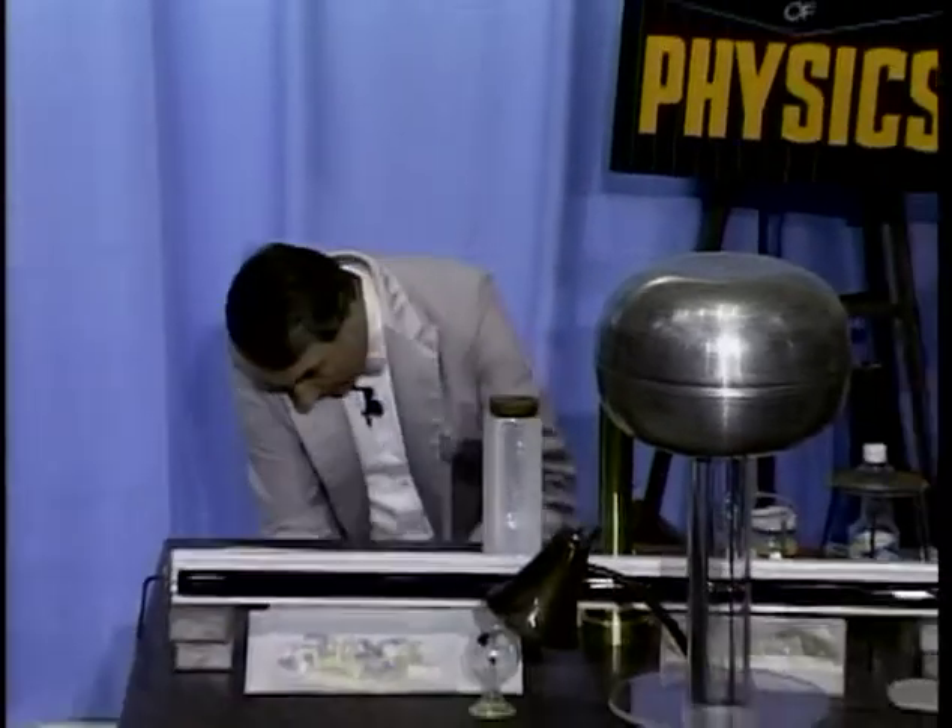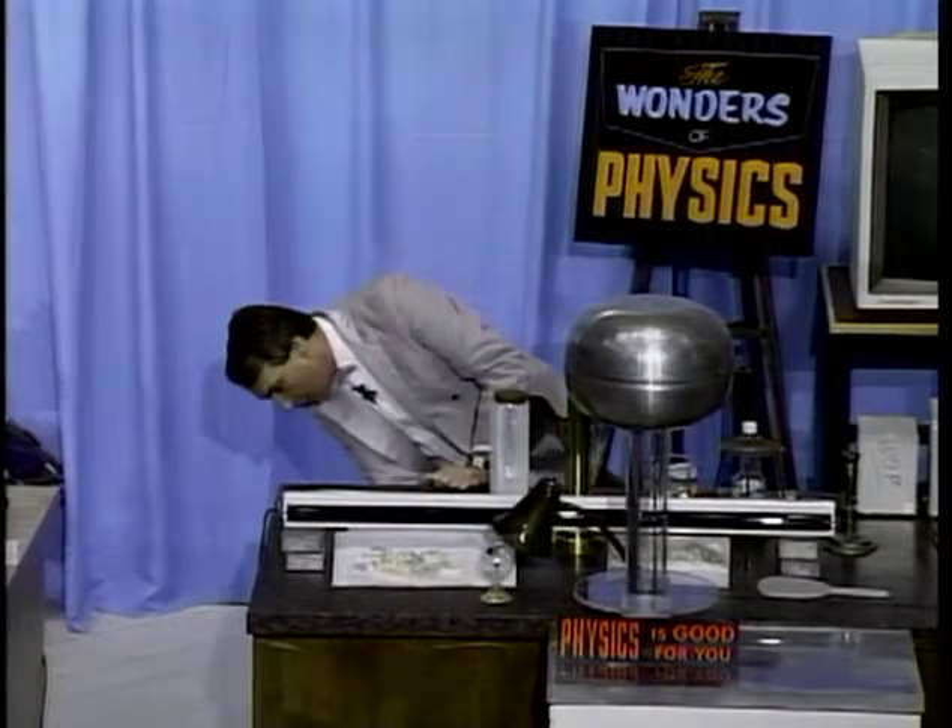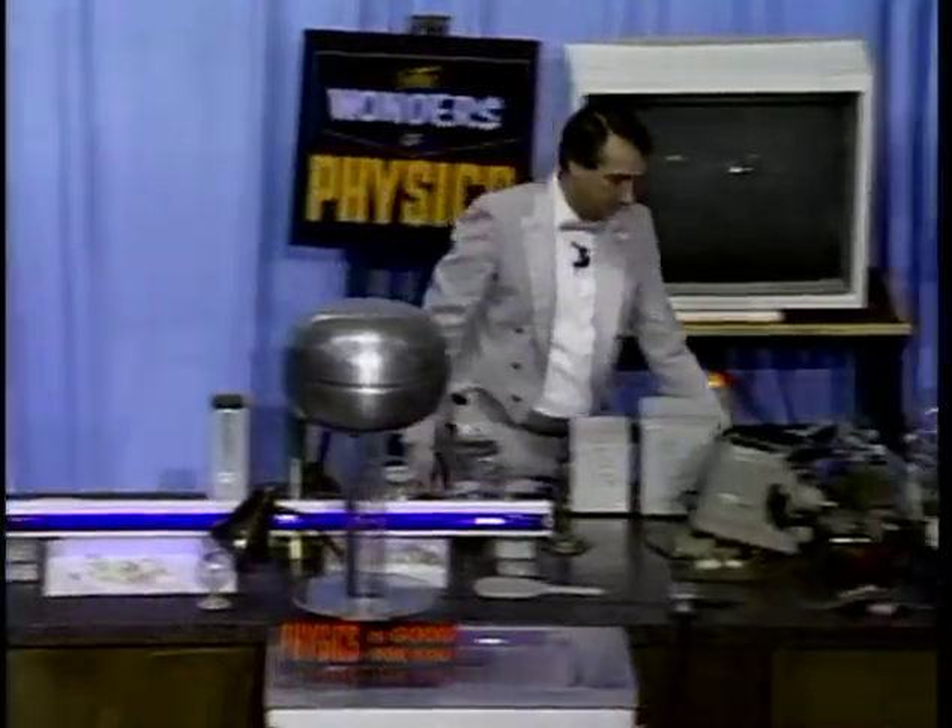I have here an ultraviolet light, and I'm going to plug it in and turn off the room lights again. Now you see it glowing a violet color, and the thing that you see is not ultraviolet. What you're seeing is visible light — violet light — but there is also light that you don't see: the ultraviolet.